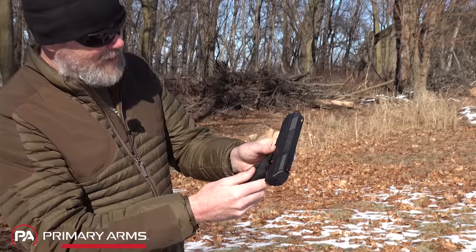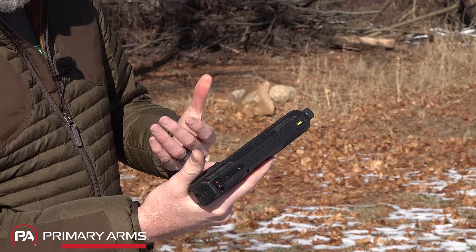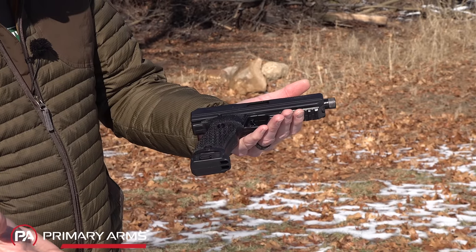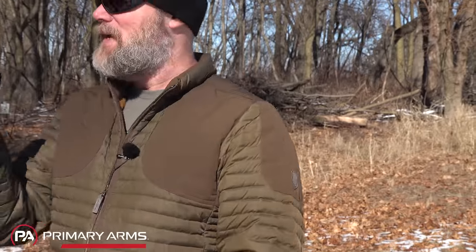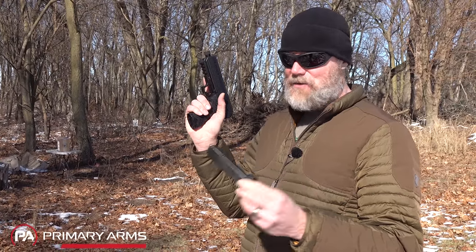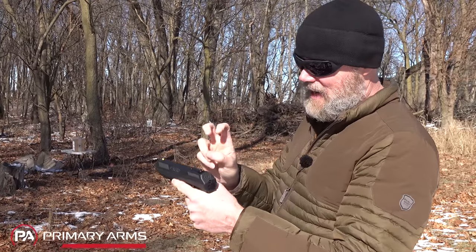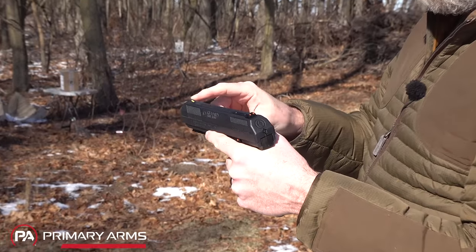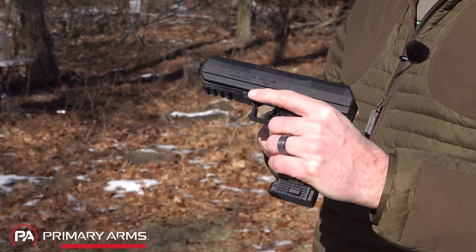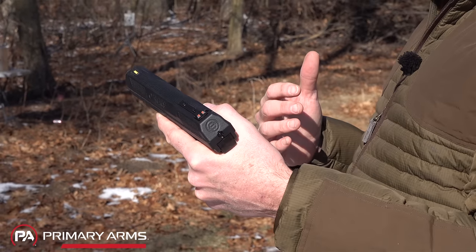It's got some pretty interesting lines to it, serrations that have kind of an angle to them. The guns generally look better — it looks like they've upgraded the polymer a little bit. It doesn't look as cheap as some of my other handguns. It has a single-stack 10-round magazine, the exact same magazine used in the carbine. It does have a threaded barrel, high-vis sights, and a Picatinny rail down here so you can put your favorite light on there.